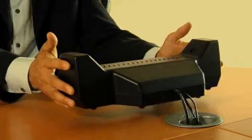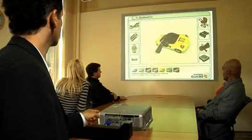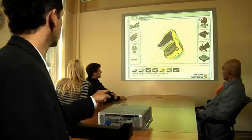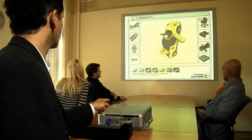GestureTech's portable AirPoint system is awe-inspiring. It magically creates a tracking area out of thin air and instantly finds your finger when you gesture above it. Equally powerful in public installations or more intimate venues, the AirPoint system is designed for quick and easy setup and can handle any lighting condition.